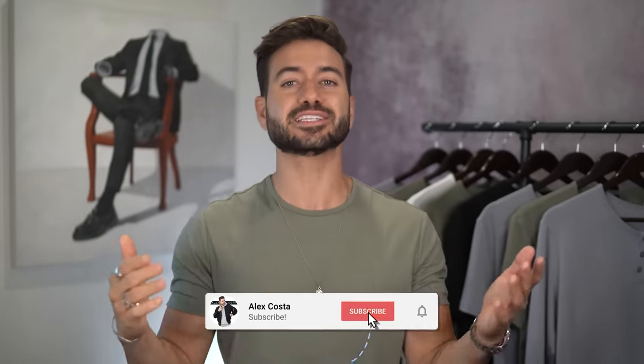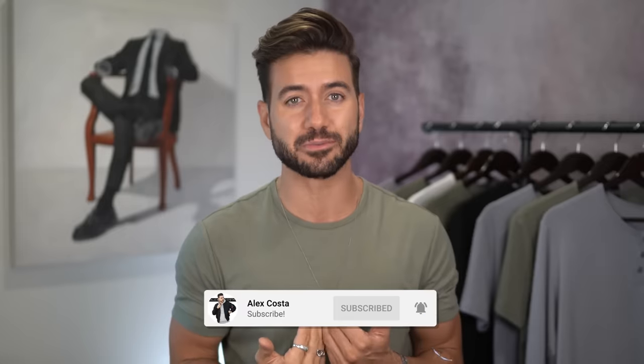My name is Alex, and on this channel we talk about men's fashion, grooming, men's hair, and so much more. If you're ready to look your best and boost your confidence in every way, shape, or form, hit the subscribe button below and join our YouTube family of over 3.2 million subscribers.